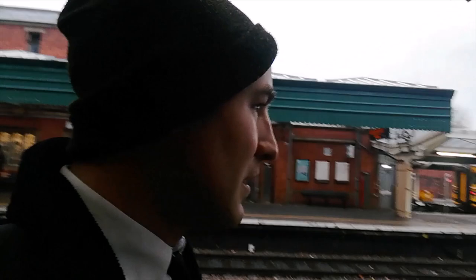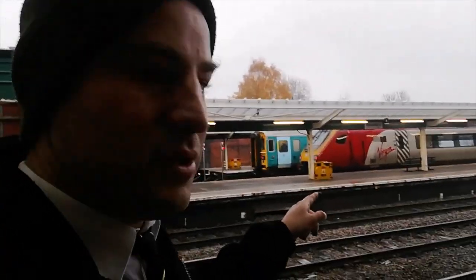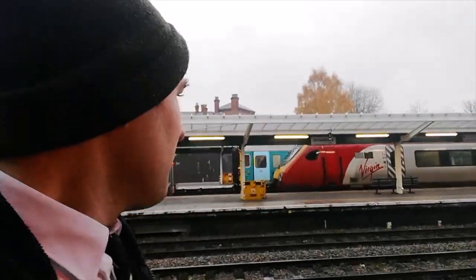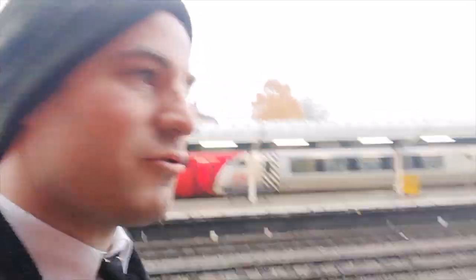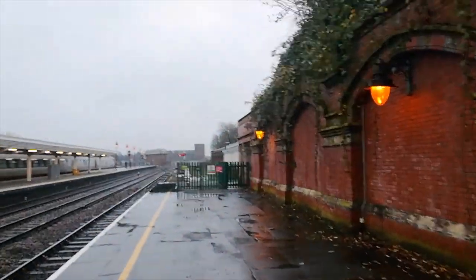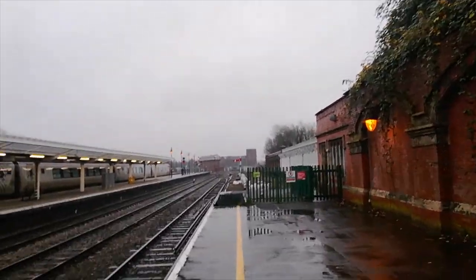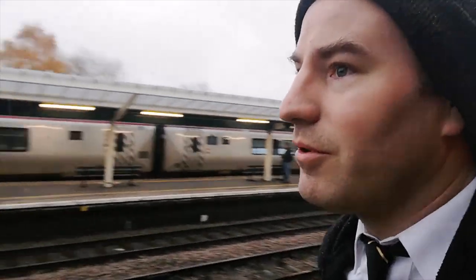Over there we've got the Arriva Trains Wales-liveried unit — it's now Transport Wales — and there's the Virgin Voyager. It won't be Virgin much longer; in fact, by the time you watch this video the name Virgin may have disappeared, so this might already be history before I've even published it. I'm just going down towards the end of the platform. Up there is the abbey, and Seven Tunnel Junction signal box.